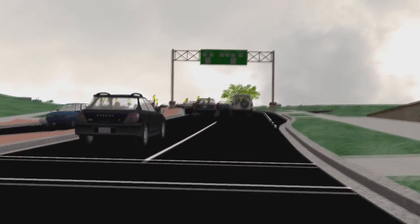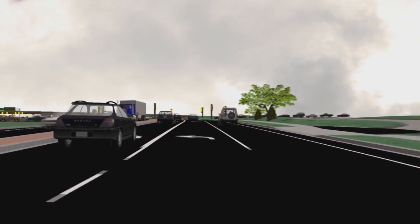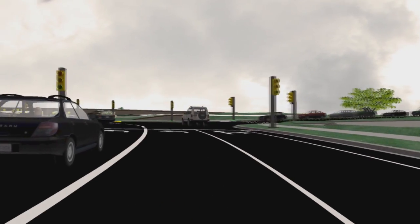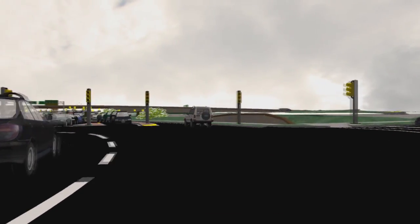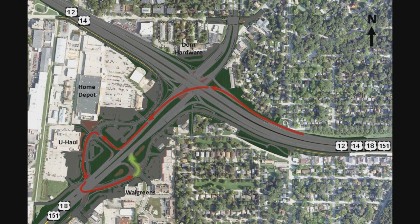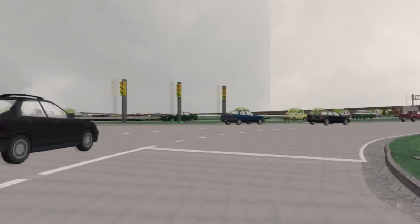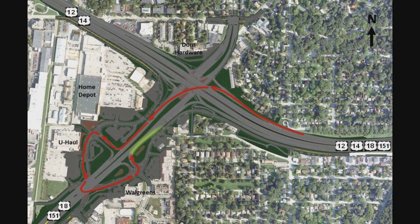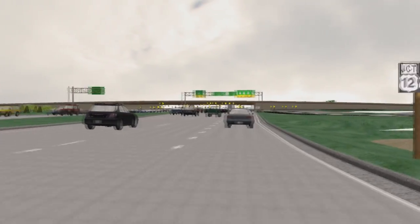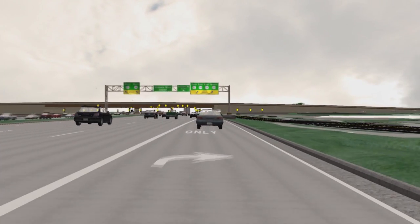Once you arrive at the signalized intersection at Atticus Way, you can travel straight or turn right to access area businesses and neighborhoods. To return to Verona Road, simply turn left at this intersection as shown in the video. As you turn right onto Verona Road, you can merge into the far right lanes to travel east on the Beltline, or merge into the two far left lanes to reach the westbound Beltline, or stay in the middle lanes to continue north to Midvale Boulevard.